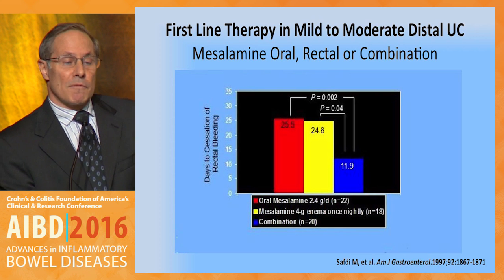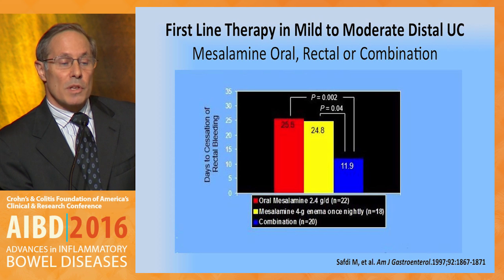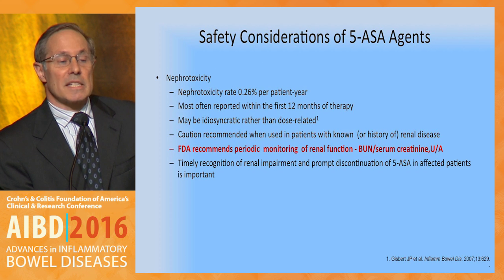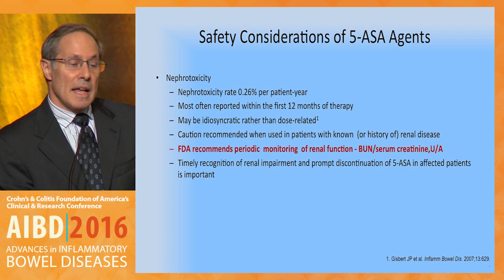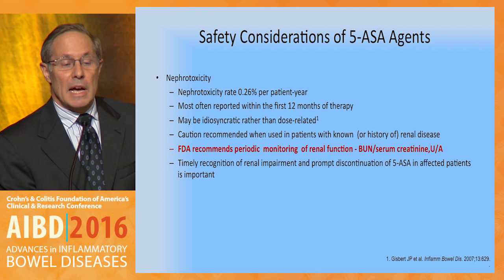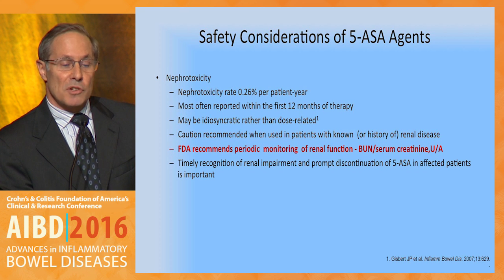First-line therapy for mild to moderate distal ulcerative colitis should include combination therapy, certainly rectal therapy. This is data from SAFTI showing that with combination therapy, there was cessation of rectal bleeding in a mean of 12 days versus 25 days with oral mesalamine or rectal mesalamine alone. Safety considerations do exist for the five-ASAs — nephrotoxicity is rare but does occur. The FDA recommends periodic monitoring of renal function at 6 or 12-month intervals, and one should consider checking a urinalysis as well.